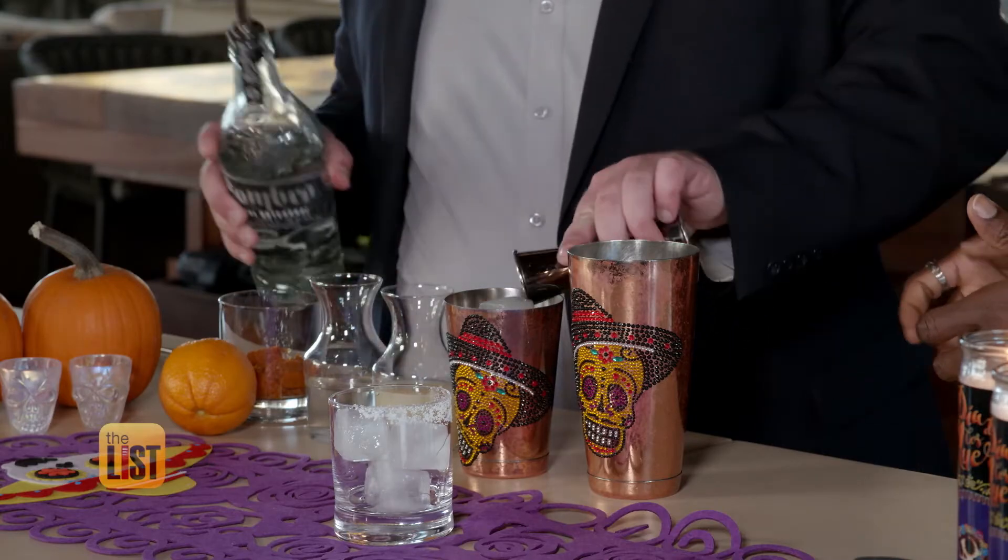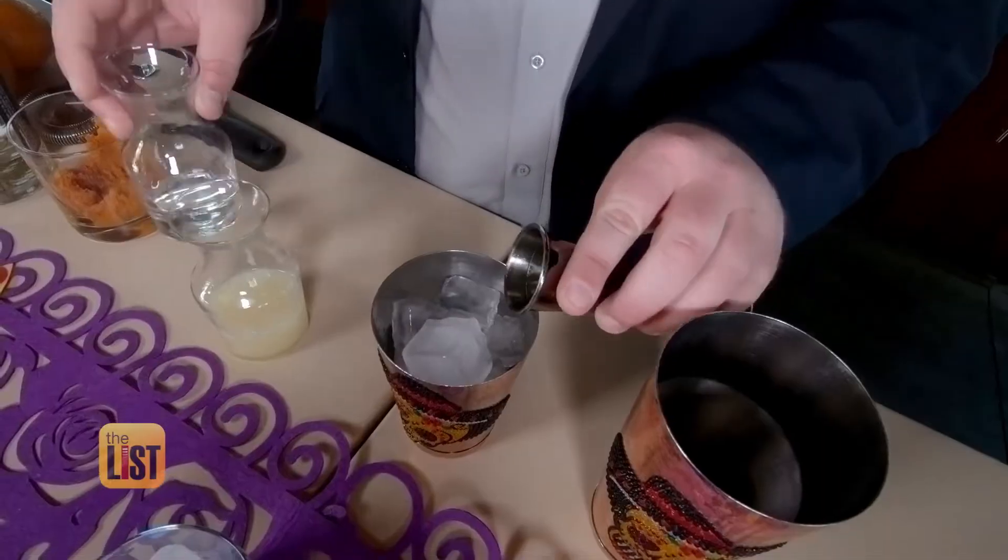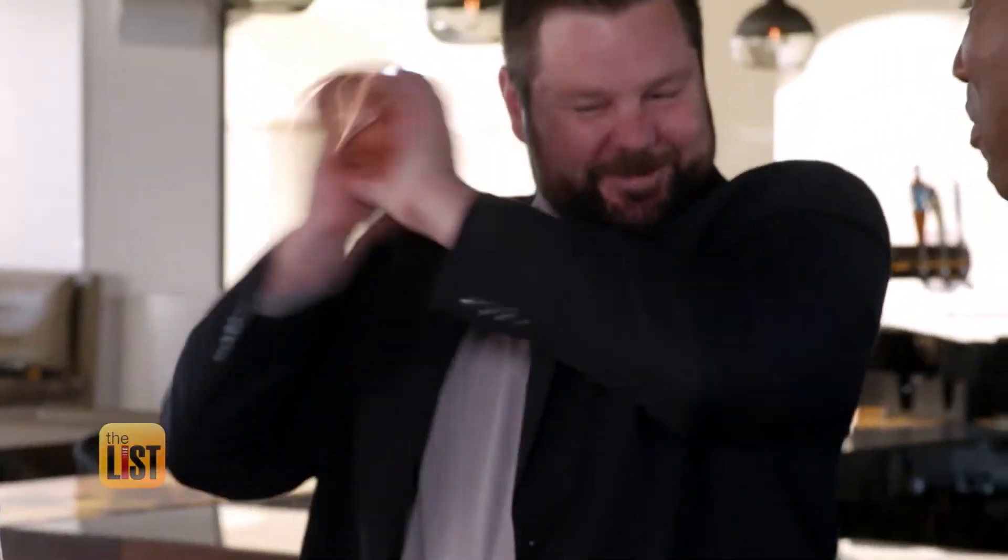Add an ounce and a half of mezcal, a couple spoonfuls of pumpkin puree, some lime juice, and simple syrup. Day of the Dead margarita — it tastes like I've died and gone to heaven.